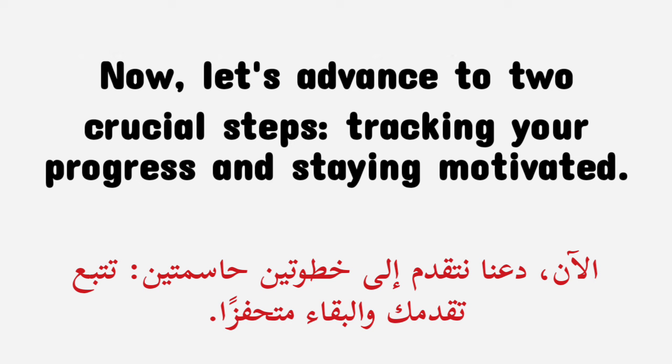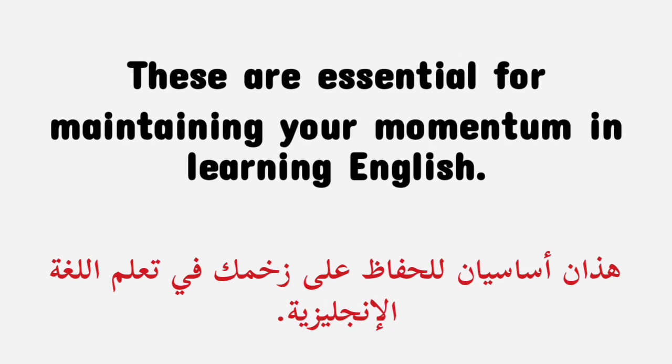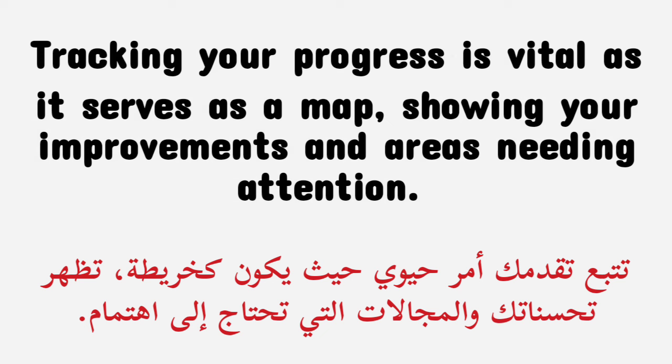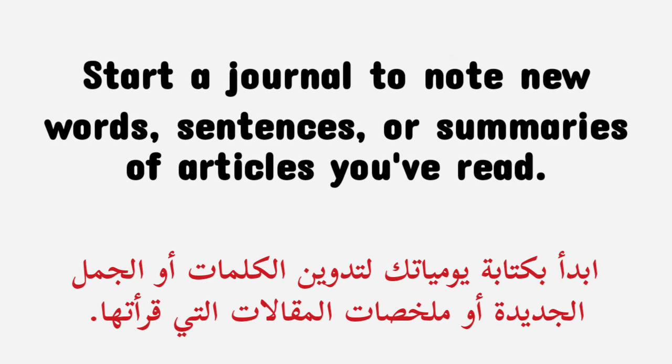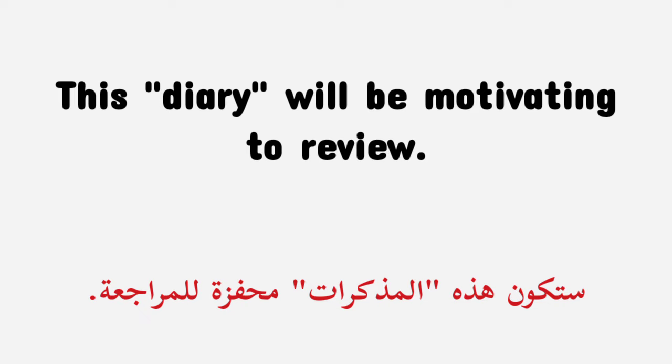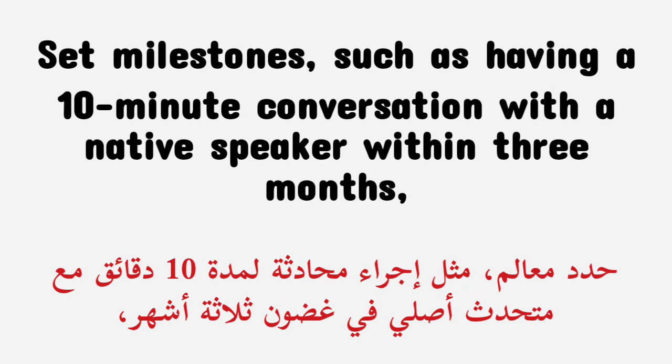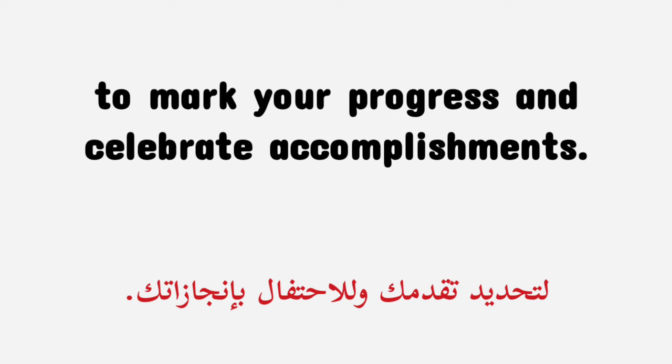Now, let's advance to two crucial steps: tracking your progress and staying motivated. These are essential for maintaining your momentum in learning English. Tracking your progress is vital as it serves as a map, showing your improvements and areas needing attention. Start a journal to note new words, sentences, or summaries of articles you've read. Periodically take language proficiency tests or online quizzes to measure your achievements. Set milestones, such as having a 10-minute conversation with a native speaker within three months, to mark your progress and celebrate accomplishments.